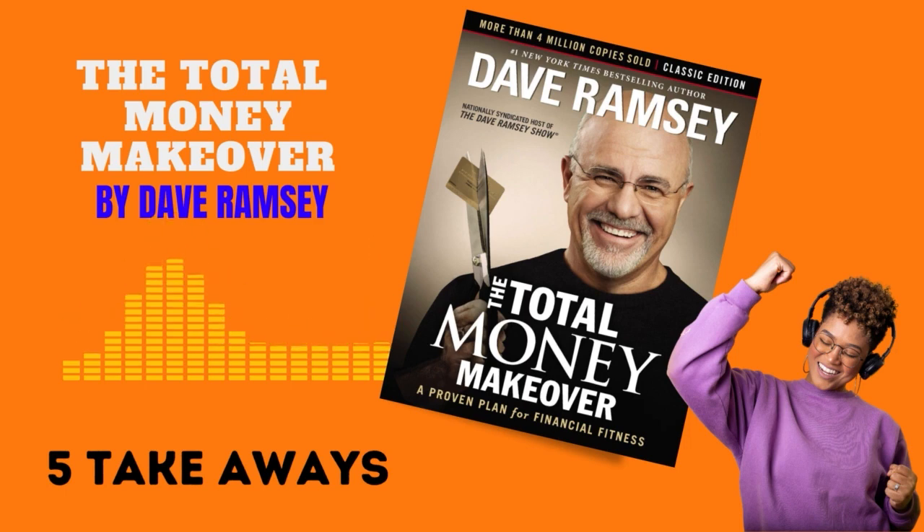The Total Money Makeover by Dave Ramsey is a practical step-by-step guide to financial fitness. Ramsey uses his experience and knowledge to help readers eliminate debt and secure a stable financial future. Here are five takeaways from the book.